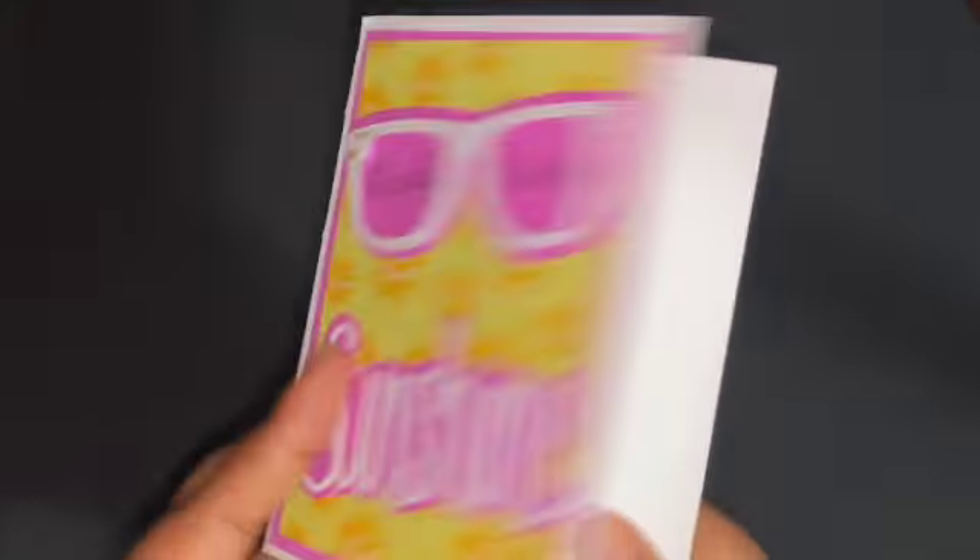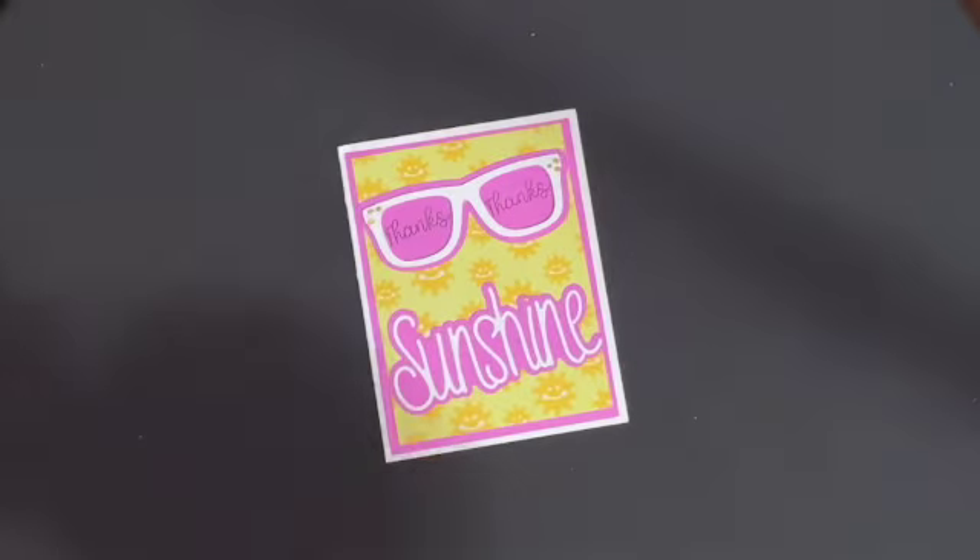I will have a link to her channel down below. It is a reusable card, so I can go ahead and put whatever I want in there and reuse it to give somebody else some sunshine.